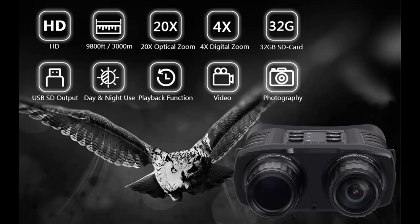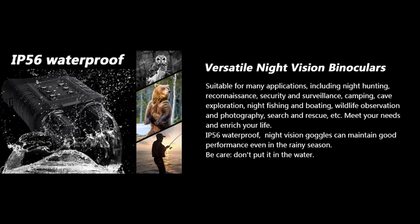The LCD screen display provides easy viewing and quick control over different functions to capture the perfect image or video in high definition. Fully multi-layer coated optical elements increase light transmission and reduce glare.